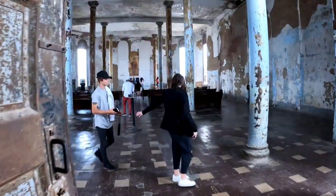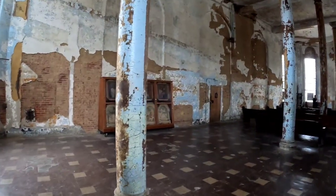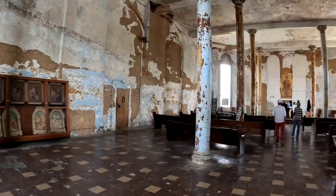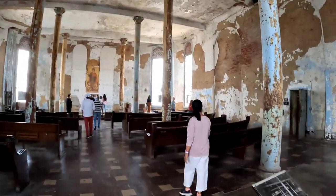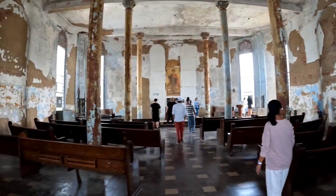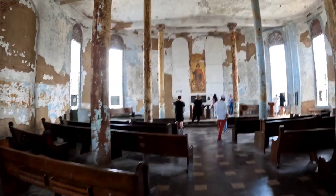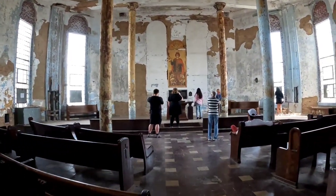The first area we go into after the administrative part of the building is the chapel. It obviously doesn't look as good as it used to, but it's a fairly large chapel. This is the end of where you'll see wooden doors in the building, because once you get into the actual prison area it becomes all steel doors and cages.